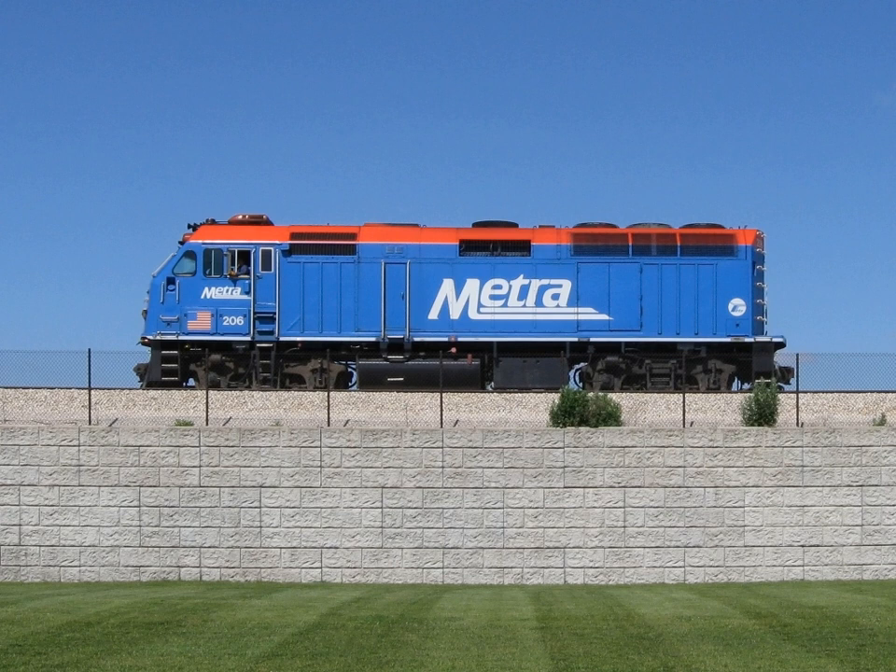The Finnish coastal defense ships Ilmarinen and Vanamoinen, laid down in 1928–1929, were among the first surface ships to use diesel-electric transmission. Later, the technology was used in diesel-powered icebreakers.